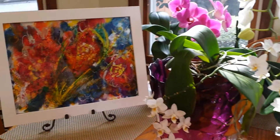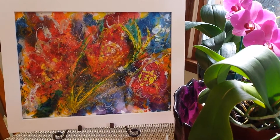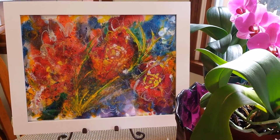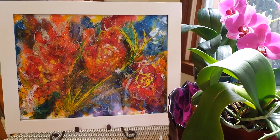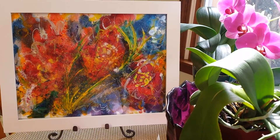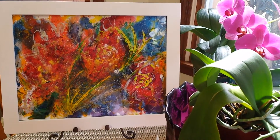I also wanted to show you my new painting that my husband did for me. I think it is absolutely beautiful. I'm not sure where I'm going to put it yet, but it will be somewhere where I can see it a lot. I love the colors in this painting.